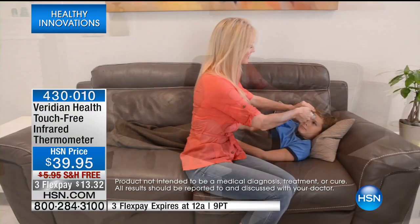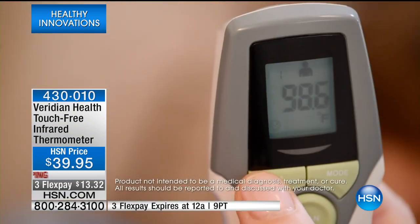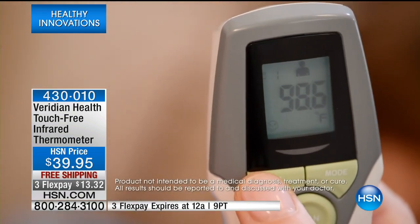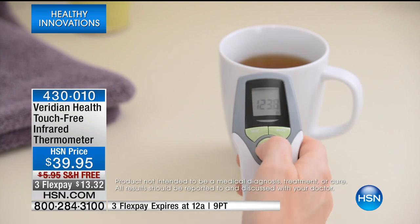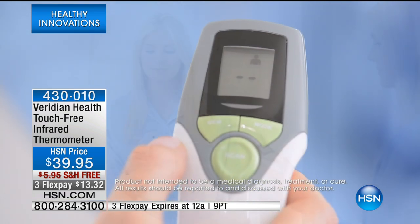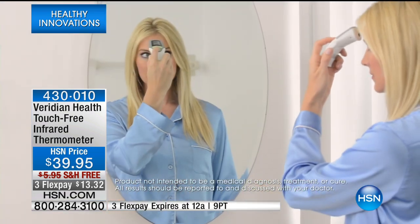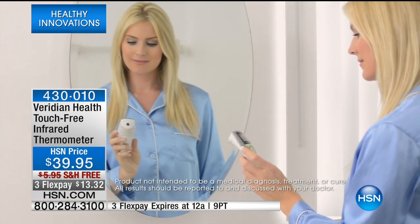This is something you're going to use all year round. You can check the hot beverage temperature, the cold beverage temperature, the surface temperature of the swimming pool, the hot tub, or a hot bowl of soup. You're going to keep this around, carry it in your pocket, and use it all year round.